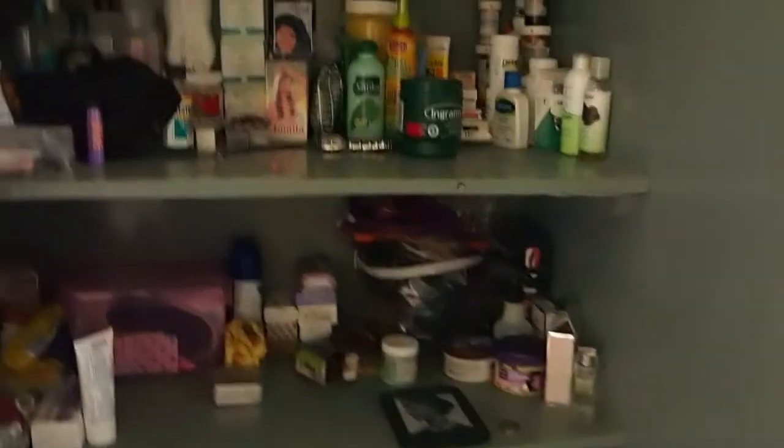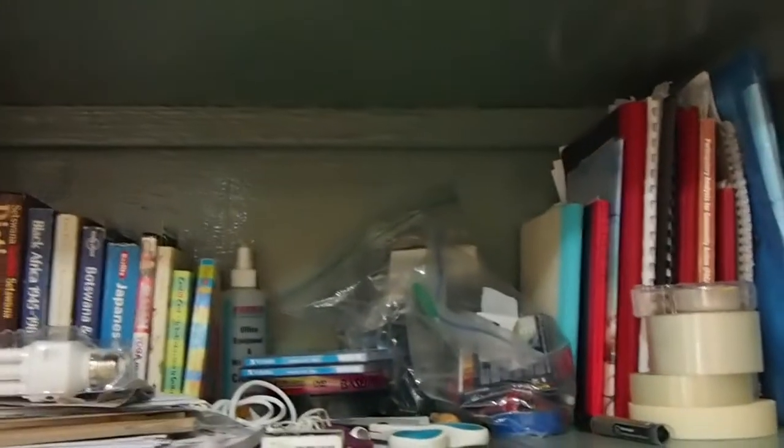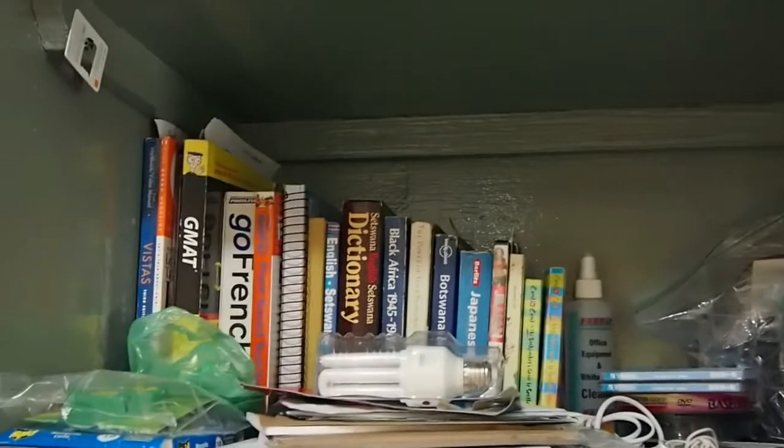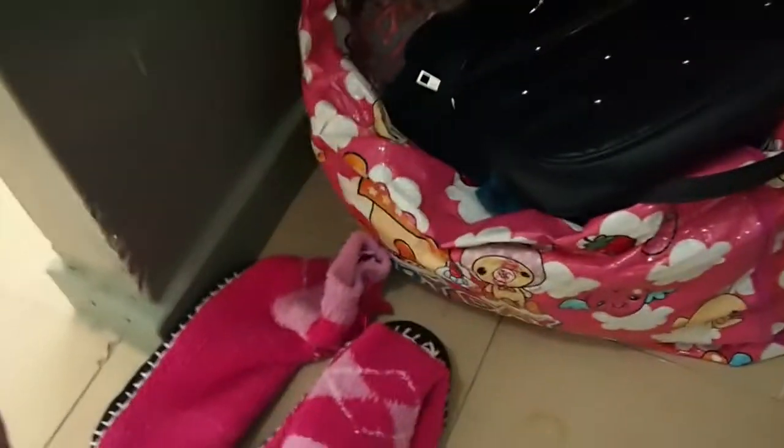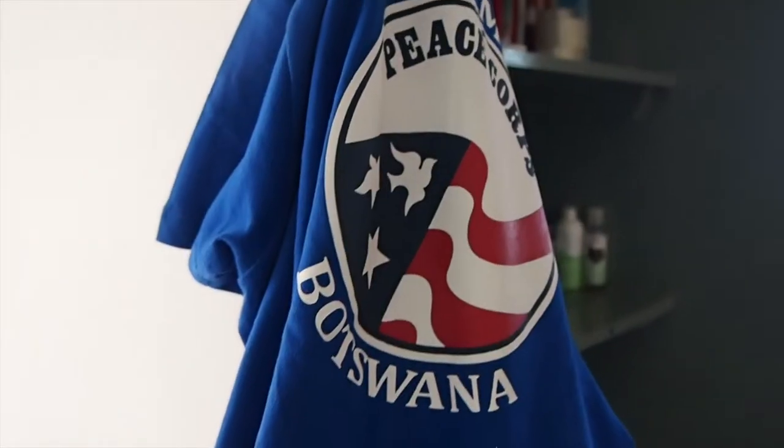Here's the bedroom and bathroom area. These shelves — I just have tons of stuff: books, stationery, things to keep me occupied, beauty products, things I brought with me and things I bought here to last for the entire 27 months. This is just my laundry, socks, my washing powder, bug spray, washing brush, and my Peace Corps shirt. Here is the bathroom — I take bucket baths, so here's my bucket and the sink.